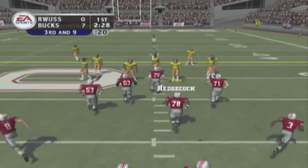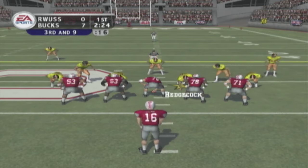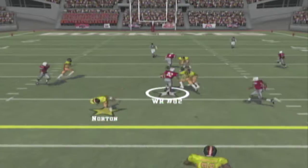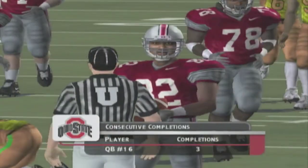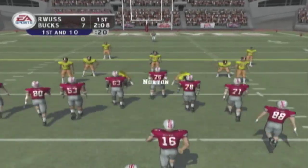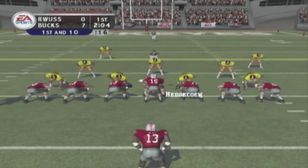It's third down and nine to go, ball right around midfield. Number 16 lines up with five wide outs. He drops back, steps up — got it — and down he goes. That long gain gives them a first down, Coach. A first down and a nice pass play. Knowing you can convert on third and long will open up your offense a little bit more on first and second down. Let's see what they do from here.